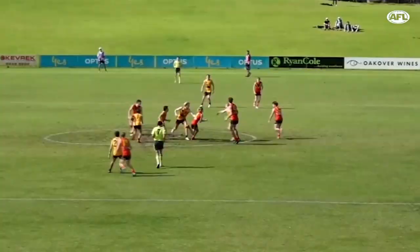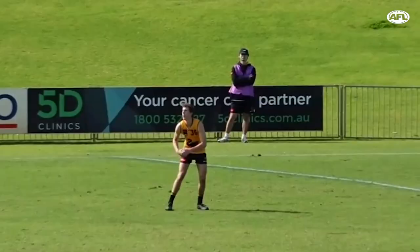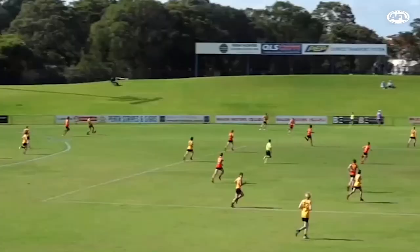Kicks high towards full forward and a fine mark taken by Adams. Quick hand pass to Dowling on the run. First kick of the final quarter for South Australia. The kick towards half forward — great mark to Adams by McNeil.